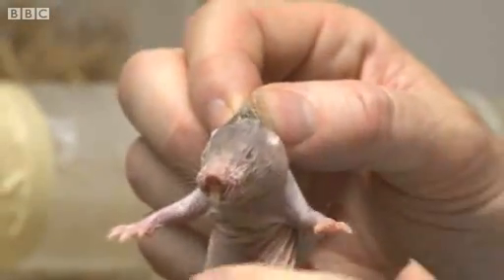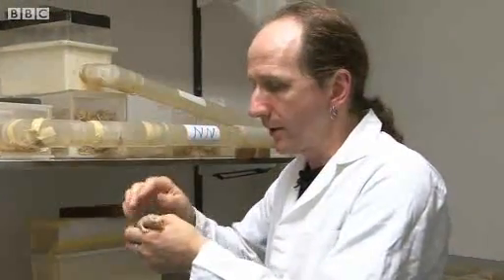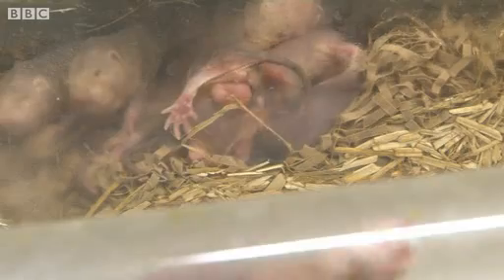Their body is covered in a fine scattering of sensory whiskers, and this tactile sense is very important to them as they're moving down these narrow tunnels. Because in the wild, their burrow systems can cover two or three kilometres — they're absolutely enormous.